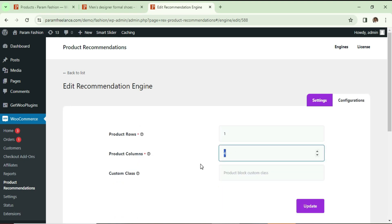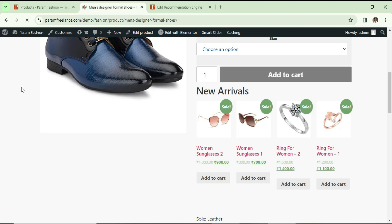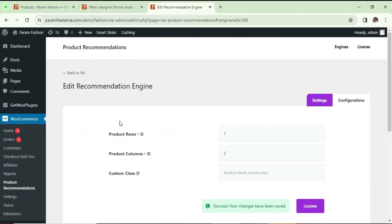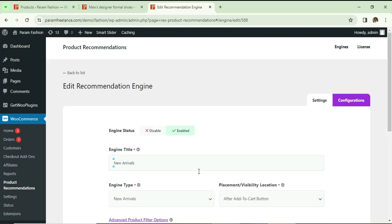Let's go back. You will see the Settings option — go to Settings and from here you can change the number of columns. I'm going to select two columns and one product row, so it is going to show only two products. If you change the number of rows to two, it will show four products total. Let's make it one row and update it.